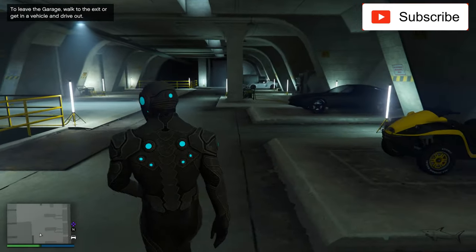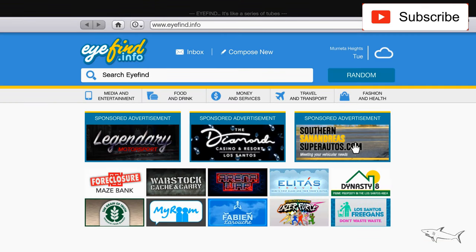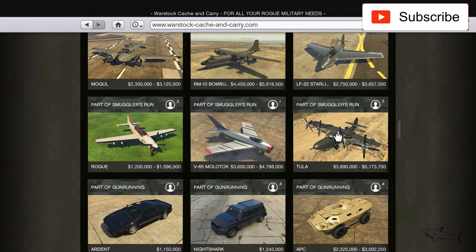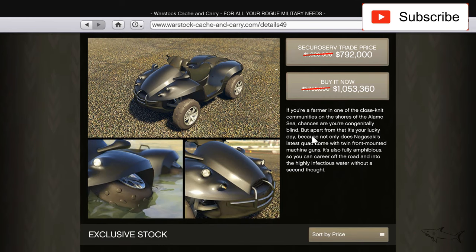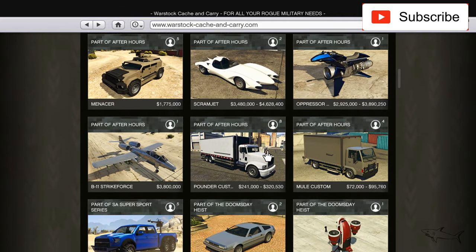Hello everyone, welcome to another video. Today I re-customize this ATV — this is the Blazer Aqua. Let me show you where you can buy it. I think it's called the Blazer Aqua and it's on sale from 1.7 million down to 1 million, so there's a huge sale. Let's see if it's worth the money or not.